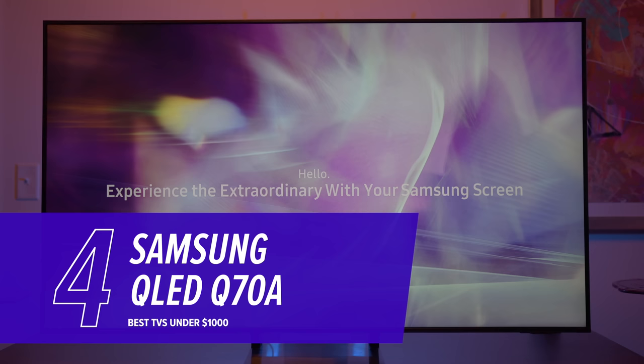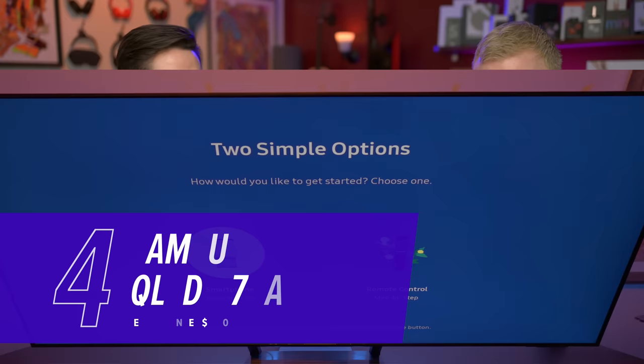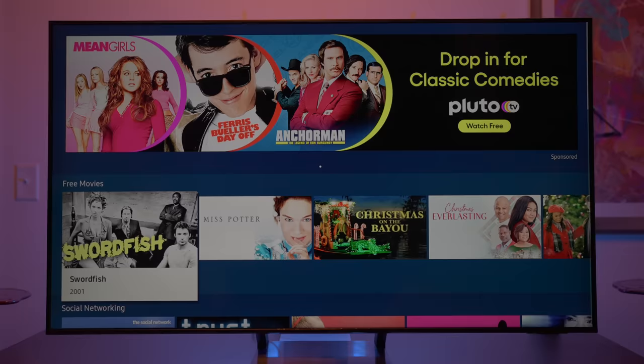Our bottom four: Samsung at number four was disappointing. When we took it out of the box, I thought it was going to be the winner, but it fell flat in so many ways — narrow viewing angle being a big problem. QLED technology, but not nearly as good as our top two. Favorite remote of the bunch though — solar charging, very cool. The interface is middle of the pack: not so bad that we put it in the bottom three, just not good enough for the top three.